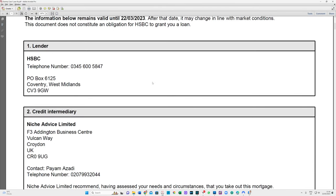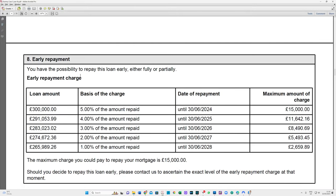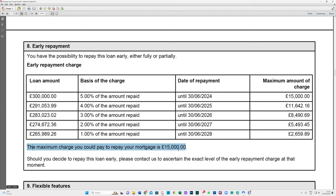Let's look at a five-year fix. Again, always in section 8. This is a little bit different - you've got five years of early repayment charges. You've got the mortgage balances, what the percentages are, the dates until they roll over to the next percentage, and in monetary terms what that means to you. This lender doesn't have any other admin exit fees, so it's fifteen thousand pounds flat. Notice on this one it's five, four, three, two, one percent. Some lenders have five, four, three, three, three, and some have five percent throughout.